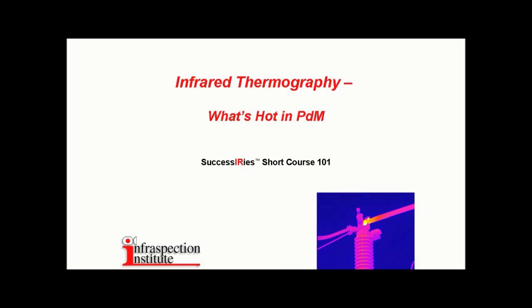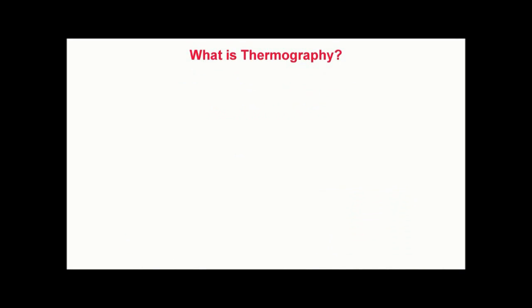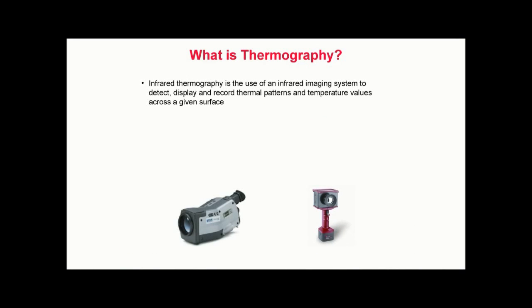In this presentation, we will explore some of the more common applications of commercial and industrial thermography. Infrared thermography is the use of an infrared imaging system to detect, display, and record thermal patterns and temperature values across a given surface.